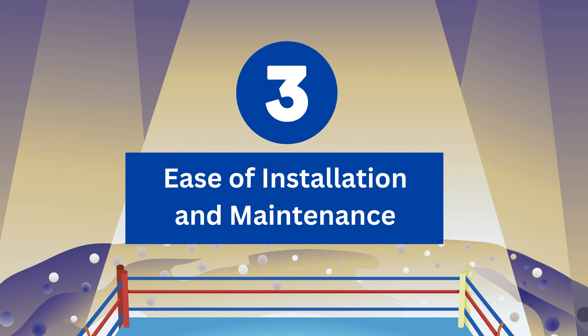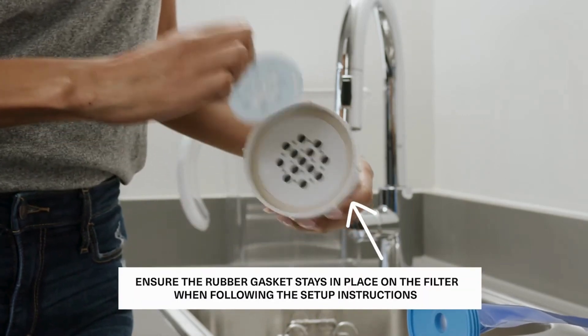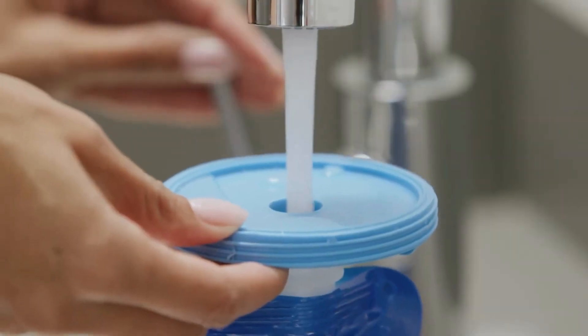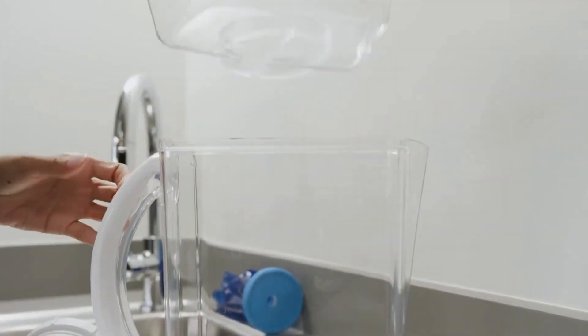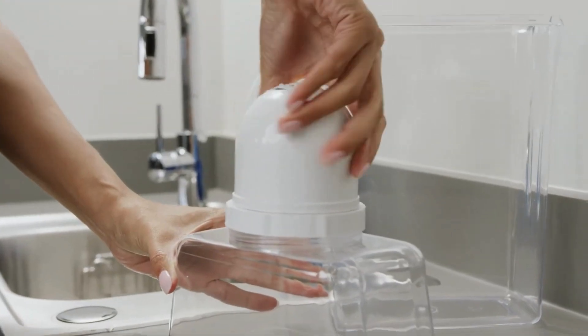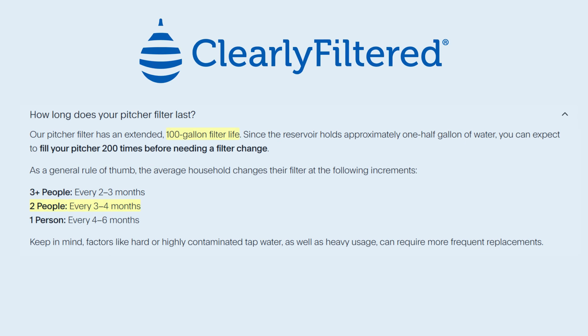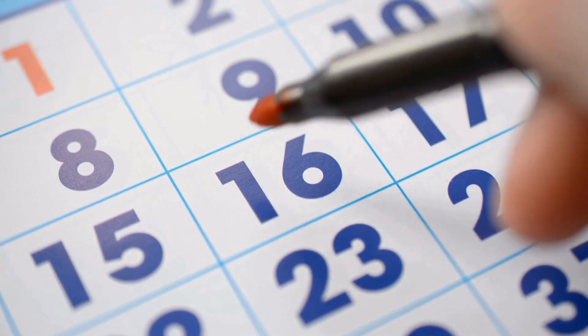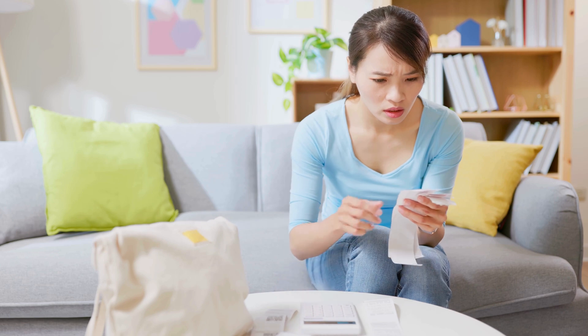Round 3: Ease of Installation and Maintenance. Clearly Filtered offers an easy setup: unbox the pitcher and filter, remove all packaging, wash the pitcher and reservoir with warm soapy water, then dry thoroughly. Attach the filter to the priming bag filled with cold water, squeeze to force water through the filter, and repeat the priming process. Clearly Filtered suggests changing its filters every 4 months for optimal performance, and they can filter up to 100 gallons of water. The filter doesn't set reminders, so you have to set reminders on your own to replace the filter.